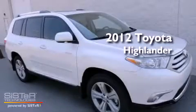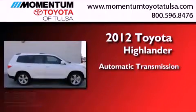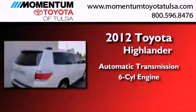This is a brand new 2012 Toyota Highlander. This crossover has an automatic transmission, a 3.5 liter V6, and all-wheel drive.